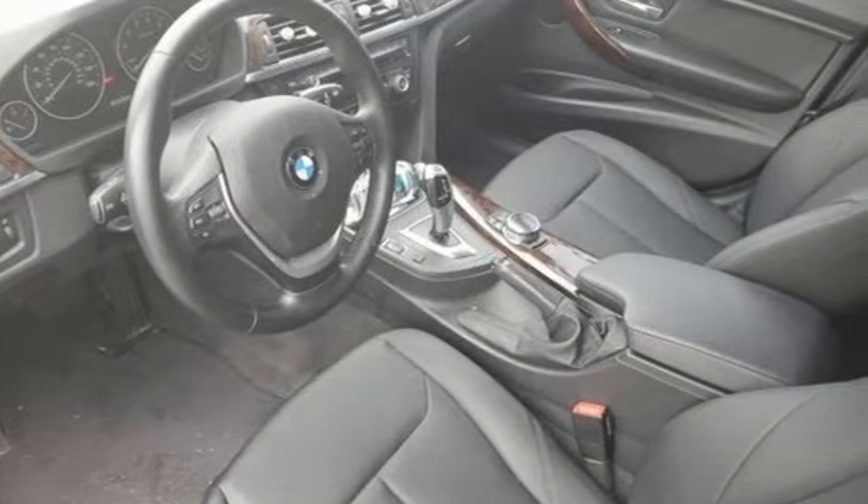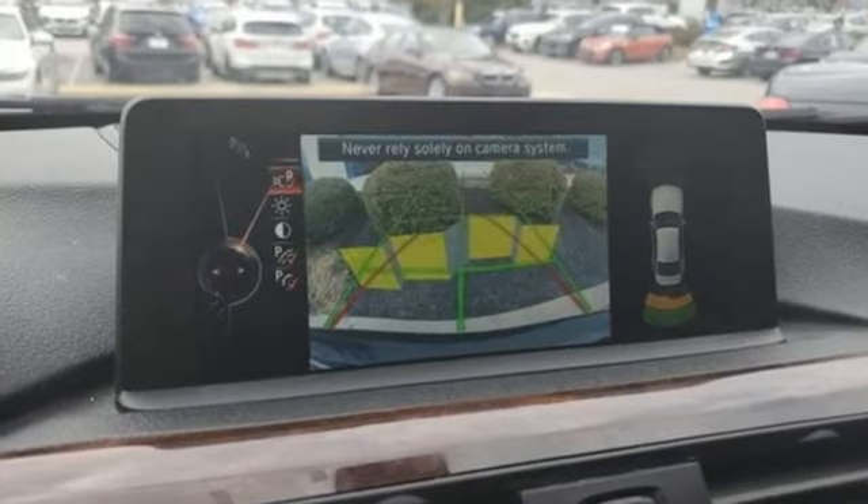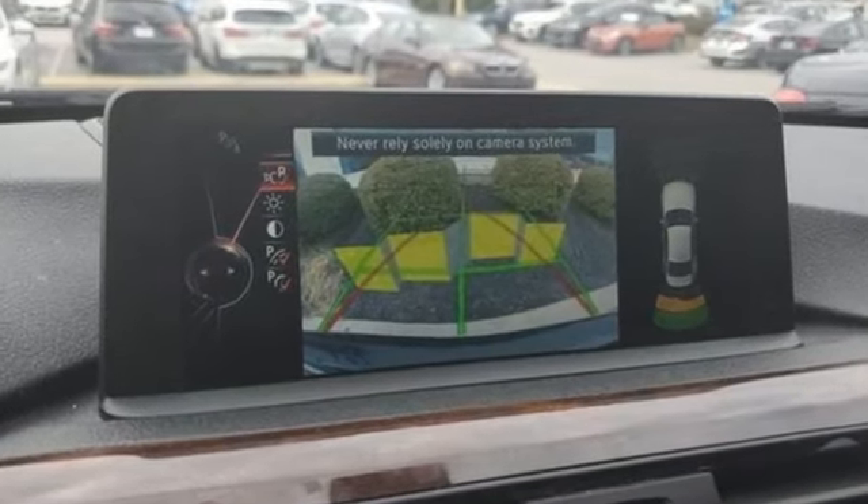For unbeatable performance and unmatched style, drive BMW. Experience it for yourself today.